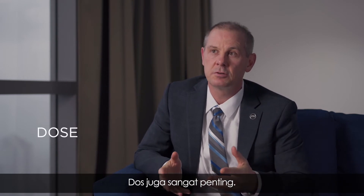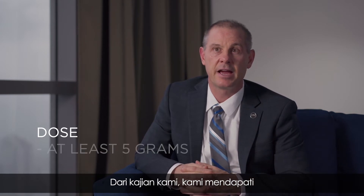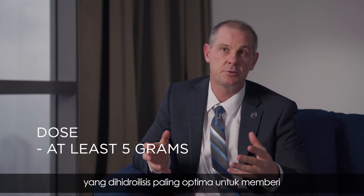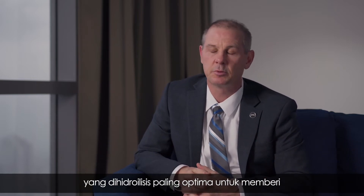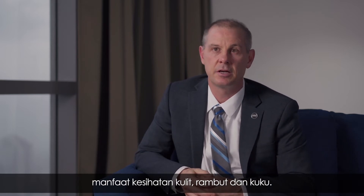The dose is also very important. Through our research, we found that having at least five grams of a marine-based collagen that is hydrolyzed is really the optimal type of collagen to confer these benefits towards skin, hair, and nails.